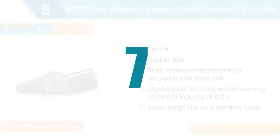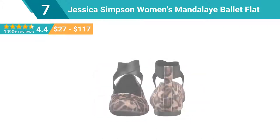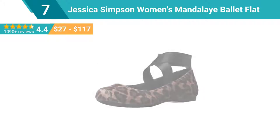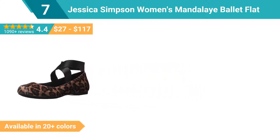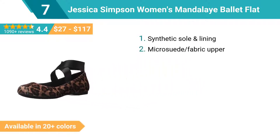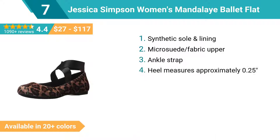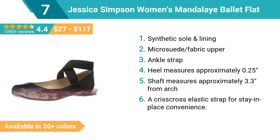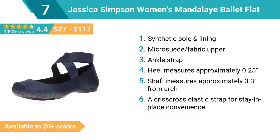Number 7: Jessica Simpson Women's Mandalay Ballet Flat. Synthetic sole and lining, micro suede and fabric upper, ankle strap. Heel measures approximately 0.25 inches. Shaft measures approximately 3.3 inches from arch. A crisscross elastic strap for stay-in-place convenience.